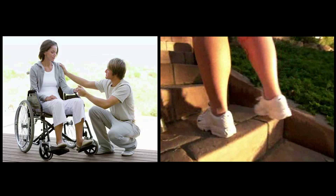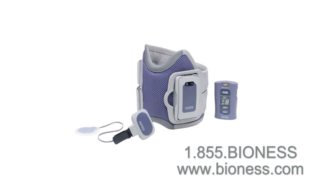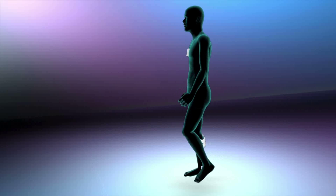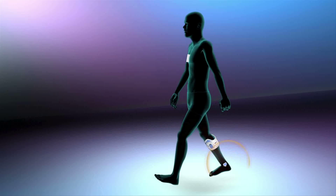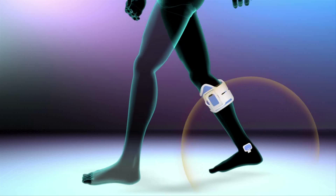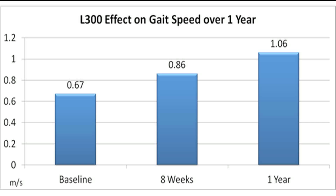Do you or someone you know suffer from foot drop? Are you bound to a wheelchair or hindered by cumbersome ankle-foot orthosis? If so, talk to your doctor about the Bioness L300 foot drop system. This revolutionary technology is designed to help people with certain neurological conditions walk more naturally with increased speed and improved balance, by delivering electrical signals to activate nerves and muscles that lift the foot, giving users the freedom of mobility.